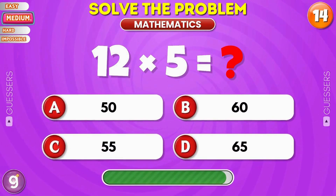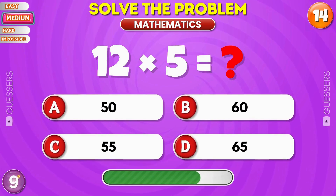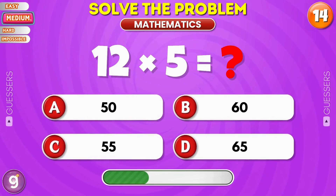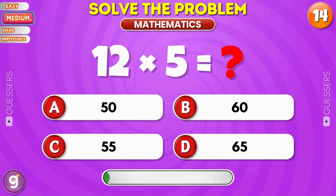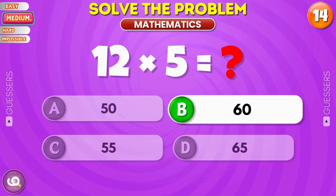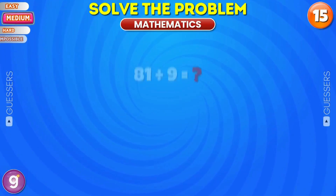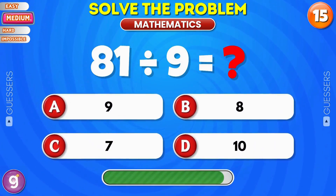Multiply these two numbers. That's right, it's 60. Quick one, divide it.